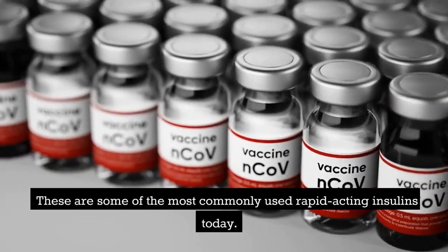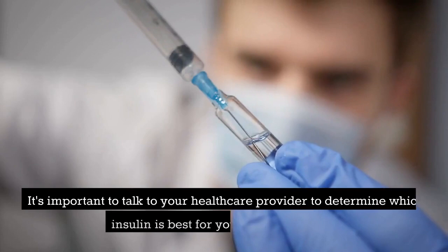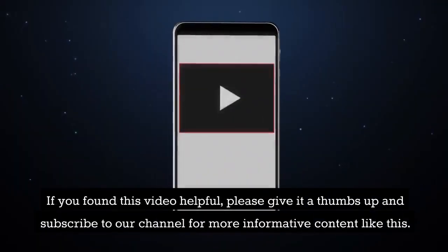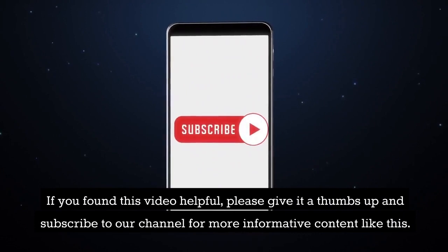These are some of the most commonly used rapid-acting insulins today. It's important to talk to your healthcare provider to determine which insulin is best for you and your needs. If you found this video helpful, please give it a thumbs up and subscribe to our channel for more informative content like this.